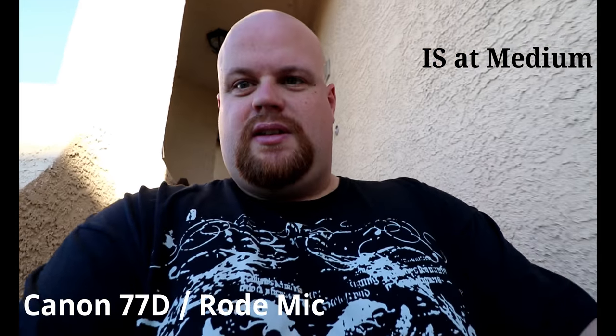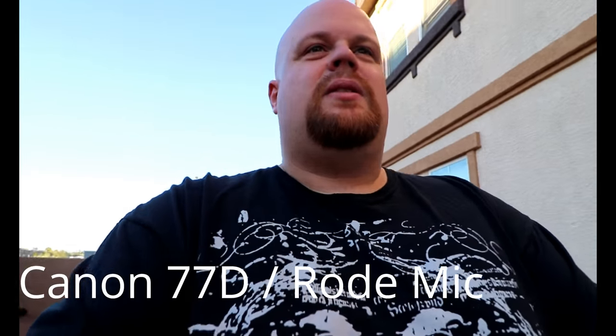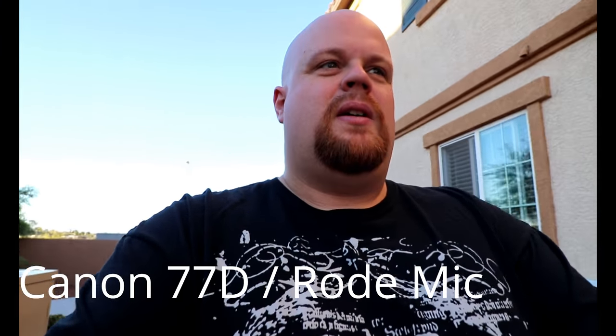We'll see how the sound sounds already. Let's get to it — going down the stairs. I'm kind of looking between both things here. Going downstairs, we're gonna walk a little ways and see how both cameras do. We have no real wind right now, so it's gonna be hard to compare wind sounds. But like I said, the Rhodes mic has the wind muff, so it's probably gonna win on that.